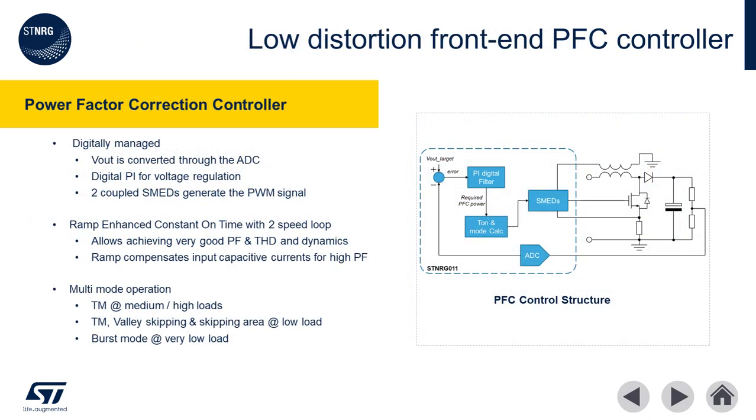The front-end PFC controller is a state machine that is event driven, also known as a SMED. It regulates the PFC stage output voltage and the input current based on the feedback provided by the output voltage resistive divider and by the PFC choke auxiliary winding voltage. The SMED will automatically determine the optimal operating conditions of the PFC and implement valley skipping and burst mode when warranted by the active conditions of the supply. The implementation of the PFC algorithm is based on a ST patented ramp-enhanced constant on-time controller. RECOT features dual speed loops to maintain distortion, maximize power factor, and compensate for input capacitive currents.